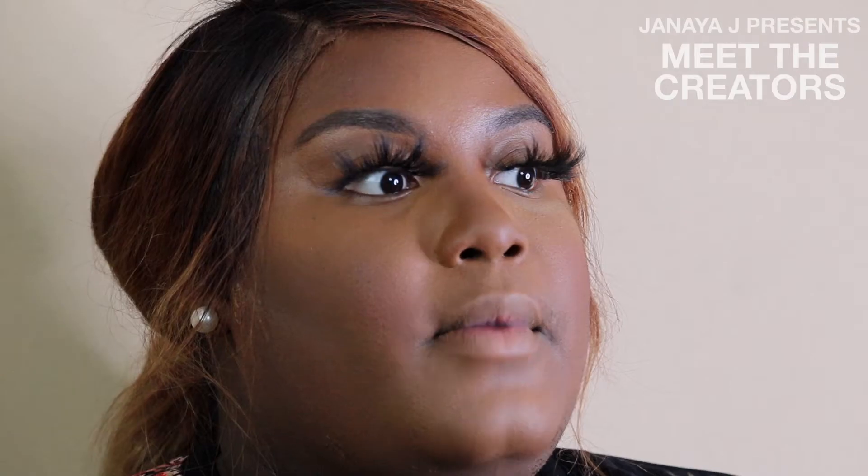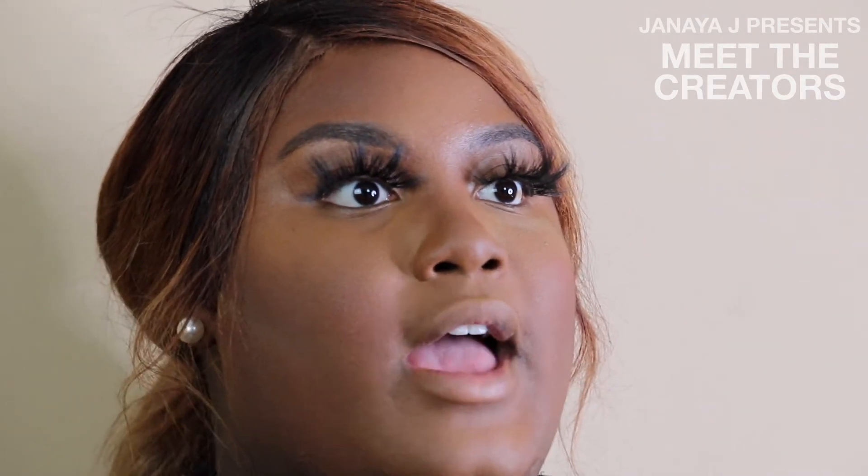Another thing that motivated me is I was added to these makeup pages on Facebook, and I saw that every single day people were posting makeup they did on people or themselves. So that got me going — I can do this too. I want to be known for my work, so let's get to work.